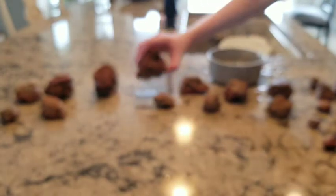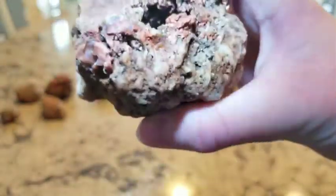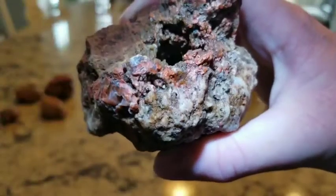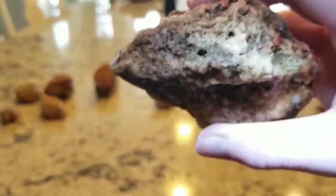I'll just show you this one one more time. Very interesting little geode thing in there. Very cool. Beautiful stones.